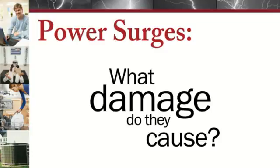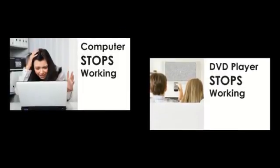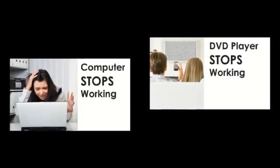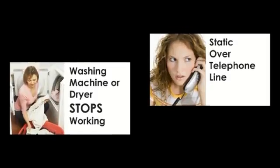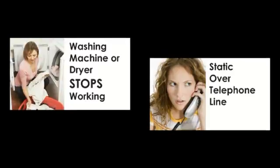The final question to answer is what damage do power surges cause? There are three ways to classify this. The first type of damage is misoperation or disruption of functions. This is where the computer locks up or shuts down while in use, a DVD player doesn't function properly, a washing machine shuts down before the end of the cycle, or you may experience static over the telephone line.